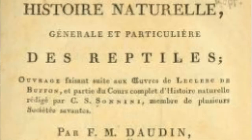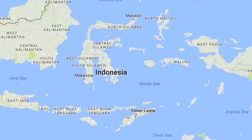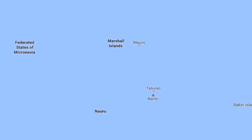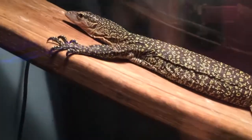Described in 1802 by the French zoologist François Marie Daudin, Varanus indicus, or the mangrove monitor, can be found in northern Australia, Indonesia, New Guinea, Papua New Guinea, and Asia. Varanus indicus was also introduced on smaller islands in the Pacific in order to control invasive species such as rats, rabbits, and toads.